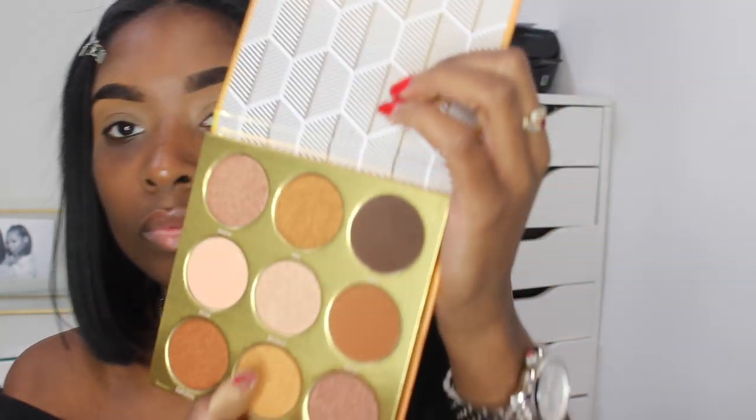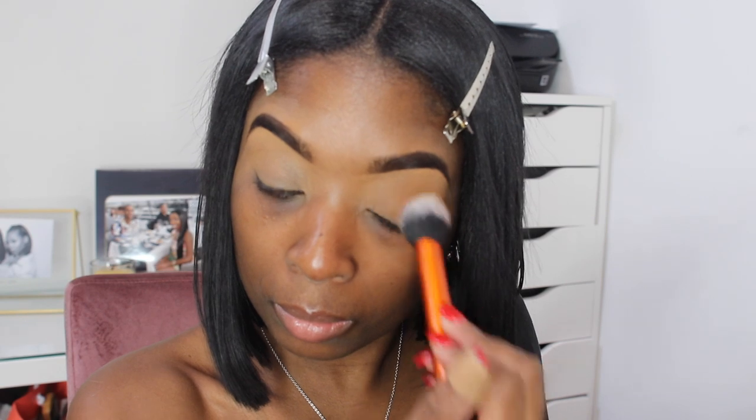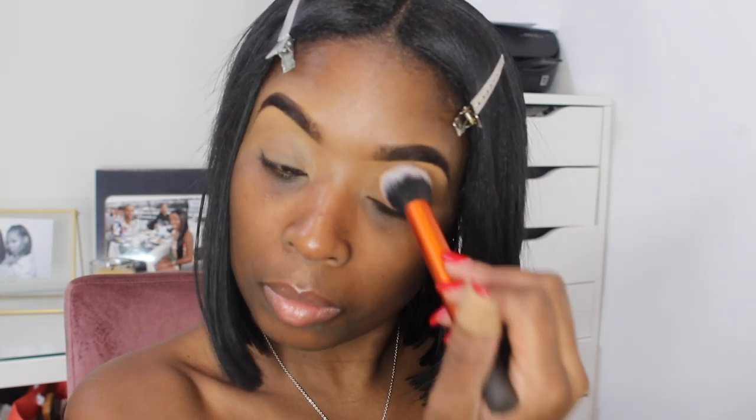Now I'm going in with the shade Cano from the Juvia's Place eyeshadow palette and I'm going to use this shade for my entire lid. This is the best brown shade for my eyes and I just love this shade when I'm doing a natural look.